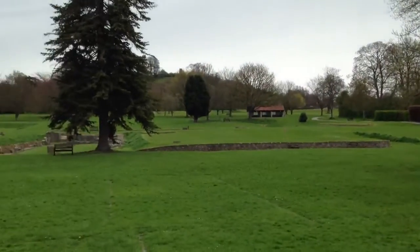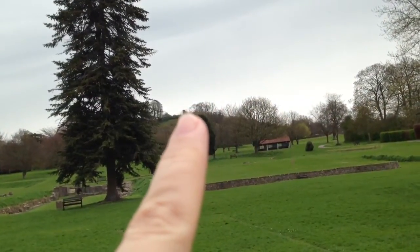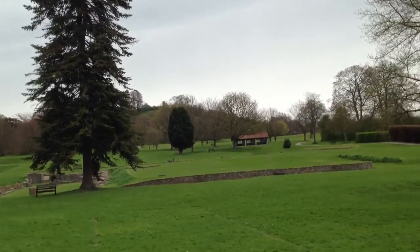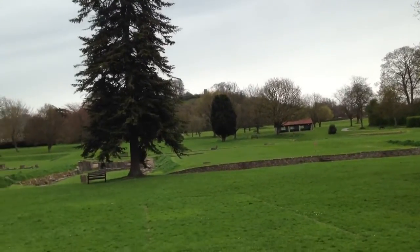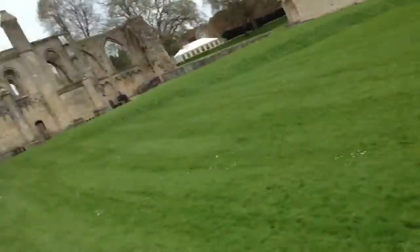And then way up at the top right there you can see a little tower the Romans built so they could look out and see who was coming. They've been doing lots of excavations here looking for stuff. Pretty cool.